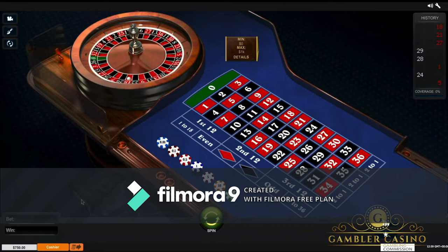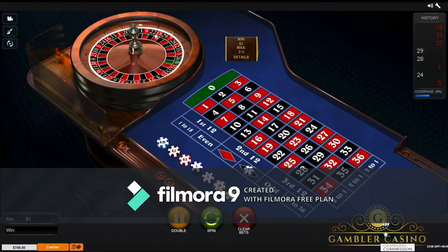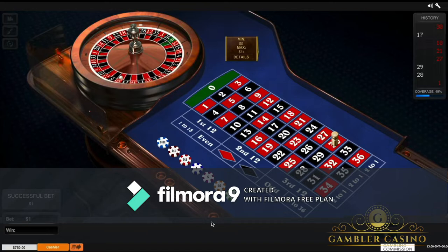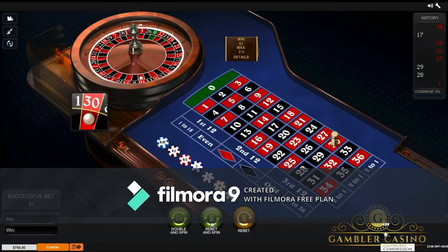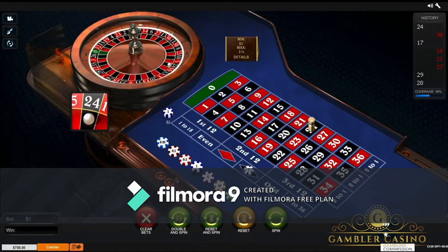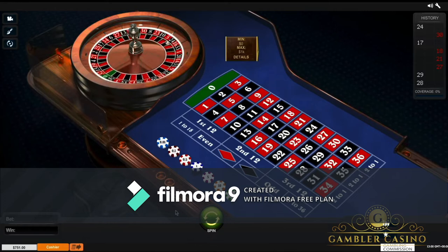My next three-spin goal will be to achieve $751. Before I bet on three red, so now I will bet on black. Spin — I win the first, lose the second, win the third. The result is $751. Goal reached.